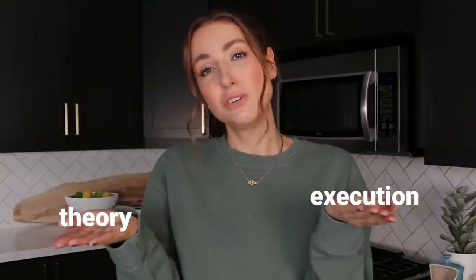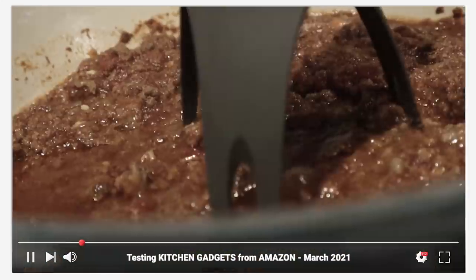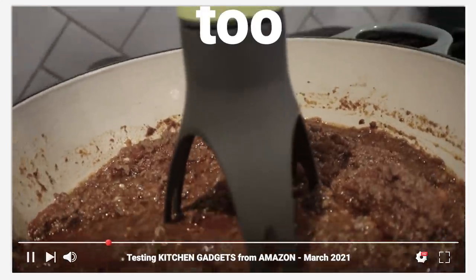Now another terrible one: the automatic pan stirrer. I knew it had to be too good to be true but I still had to test it. In theory, you put it in a pan and it has three legs that spin and rotate so nothing sticks to the bottom — great for soups, stews, and sauces. I loved the idea, but theory and execution did not match up. I tried it with a heavier meat sauce and it barely moved — too thick. Maybe it works for stirring broth, but that's about it.